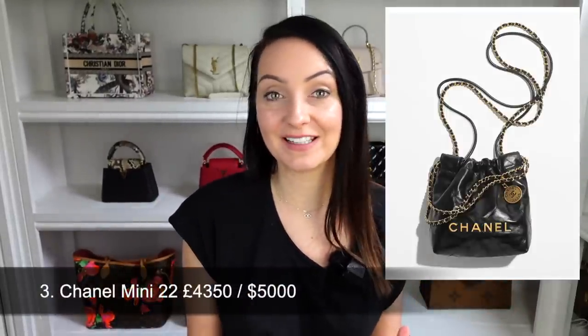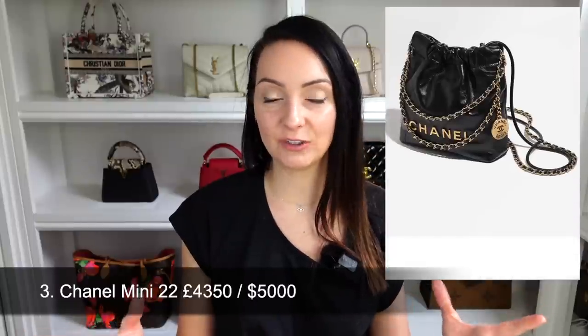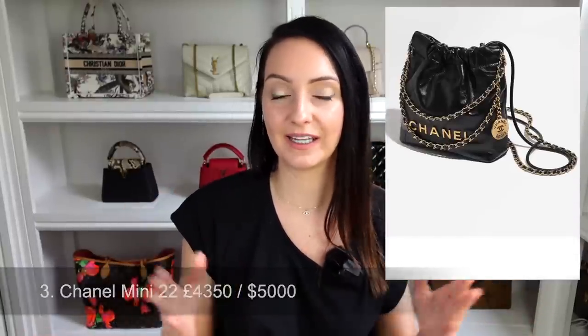The third bag is available to purchase now but good luck getting your hands on one — this is the new Chanel 22 mini size. The 22 bag has been growing on me generally, but the mini size with its smaller proportions looks really cute, and it has a longer strap so you can wear it cross-body or on the shoulder. We got the exact same poll results as the Saint Laurent Pochon: 66% thumbs down and 34% thumbs up. It retails at $5,000 — around £4,350 in the UK — and can be very hard to get.